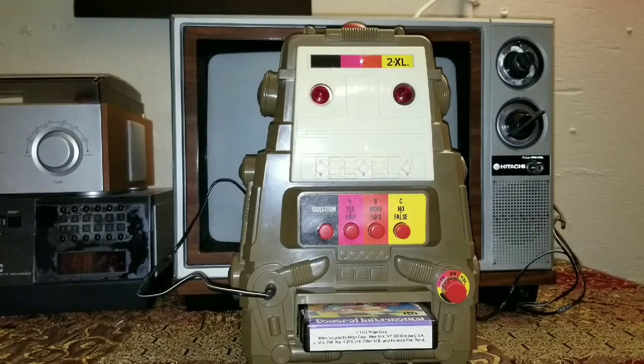[2XL speaks]: 'You will be happy to know that because this is my introductory program, I have two programs on this tape. The first program does not use the little booklet that came with this tape. The second program does. If you would like to hear the first program, push A. Or if you would prefer to hear the second program that uses the booklet, push B. Please push A or B now.'